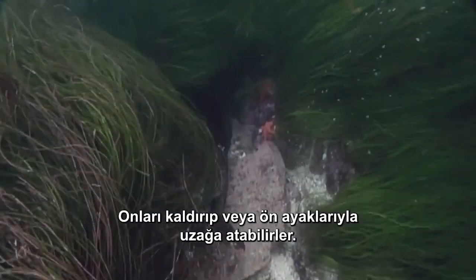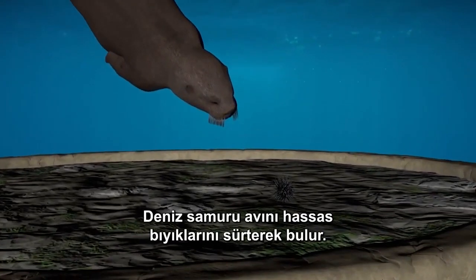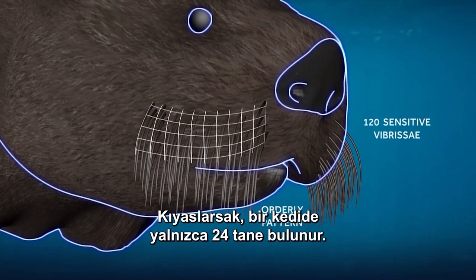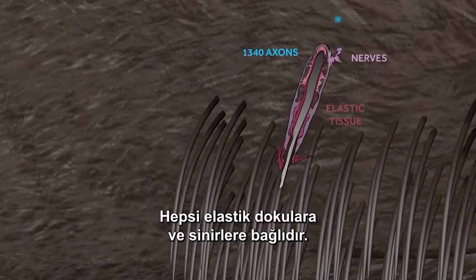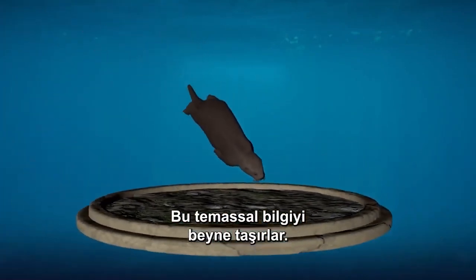The sea otter is the only marine animal to move rocks around, picking them up or knocking them away with his forelimbs. The sea otter can identify prey simply by brushing it with its sensitive whiskers, or vibrissae. Its face sports an array of about 120 of them — by comparison, a cat has only about 24. The whiskers are arranged in an orderly pattern and each is attached to elastic tissues and nerves, transporting the tactile information to the brain.